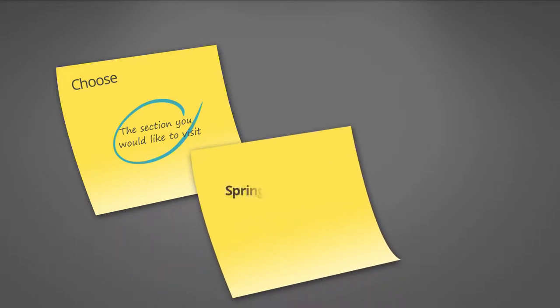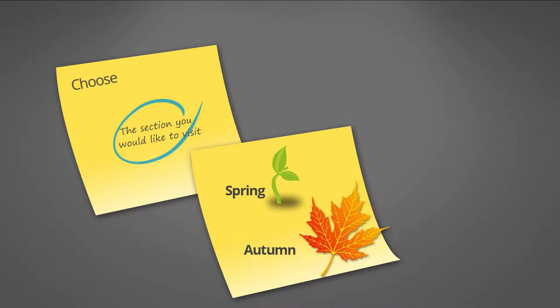Second, visit the Great Wall in spring or fall for better scenery and weather while avoiding crowds.